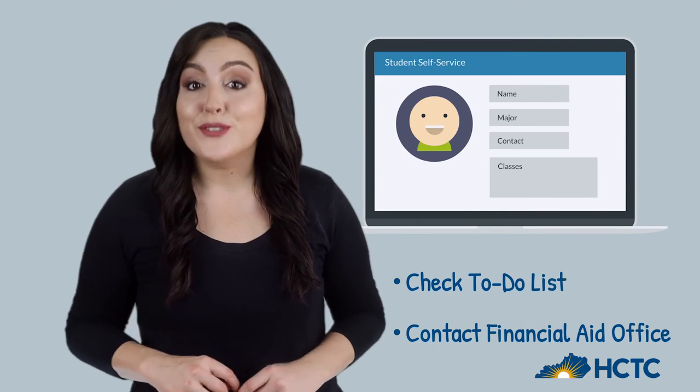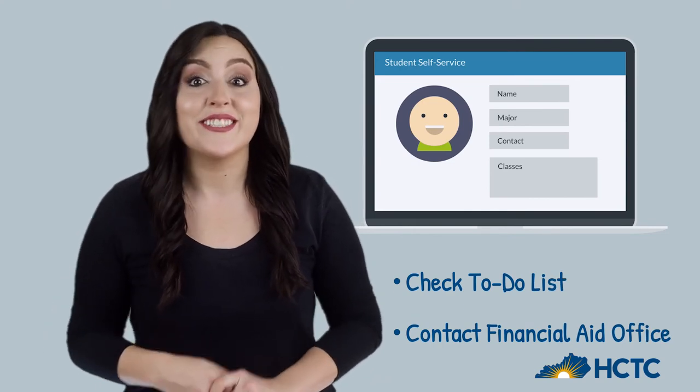If you didn't file taxes, you can request your wage and income statement. Wondering how you'll stay afloat? Check the to-do list in your student self-service or contact your financial aid office.